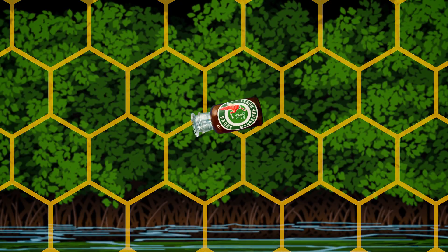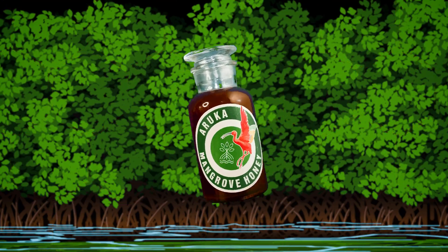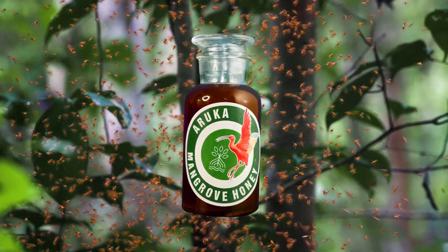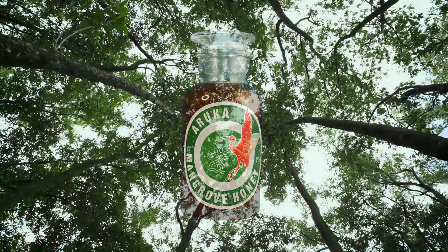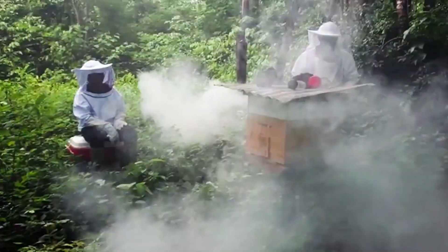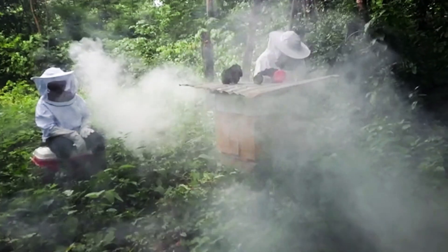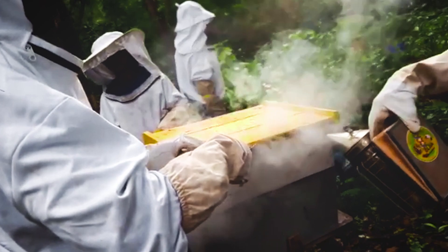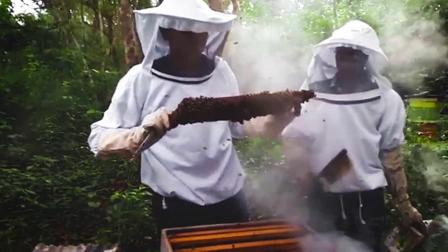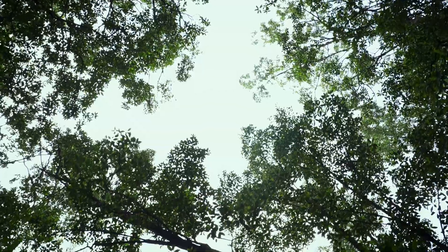Mangroves can also be used to make honey. Bees build their homes in the mangrove forests, and the flower of the Cruda gives the honey a very special taste. Communities such as Iruka will be given training in beekeeping so they can safely collect and sell the honey from the hives, if the mangroves are protected.